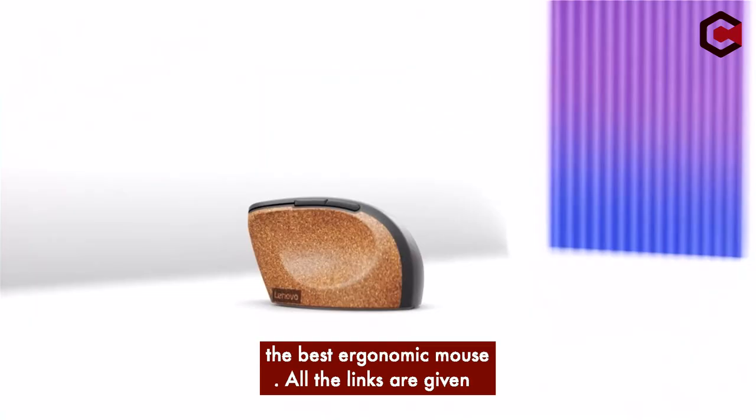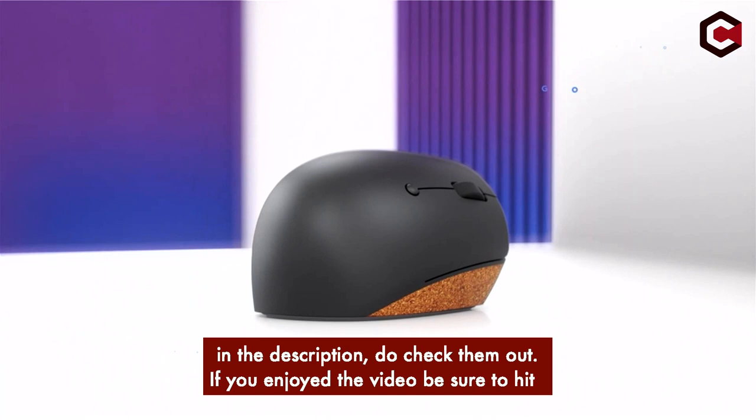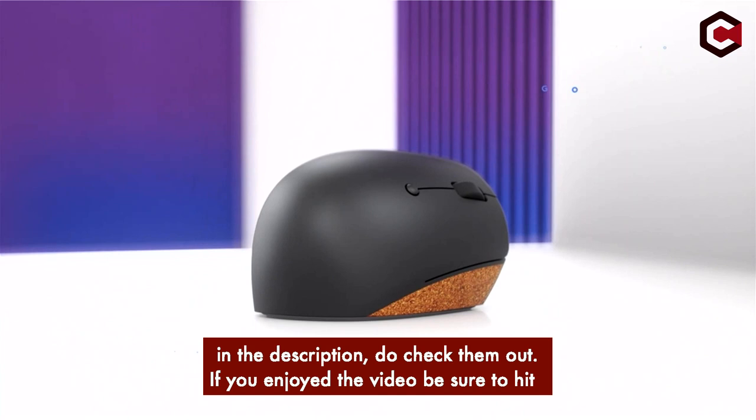So guys, that was the video about the best ergonomic mice on the market. All the links are given in the description below — do check them out. If you really enjoyed this video, be sure to hit the like button and subscribe to our channel for more great content like today. Thank you so much.